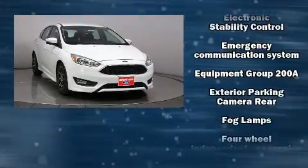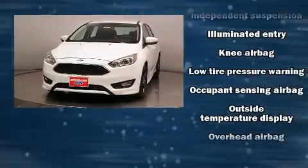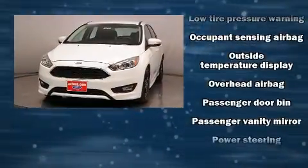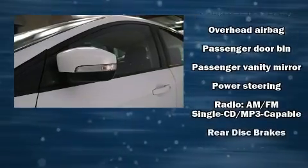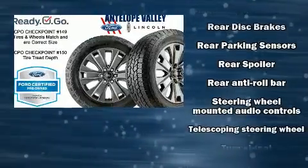Electronic stability control stands out as a technologically savvy innovation, keeping you better connected to the road. This vehicle has achieved certified pre-owned status by passing Ford's rigorous certification process.